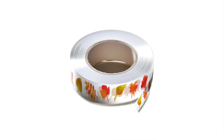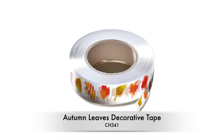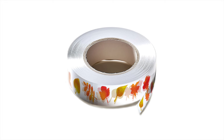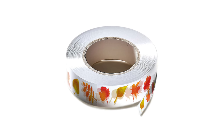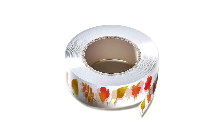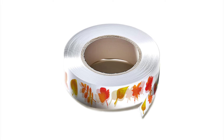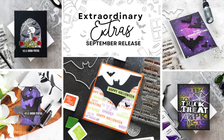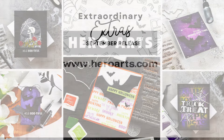Our last Extraordinary Extra is the Autumn Leaves Decorative Tape. This decorative tape is adorned with beautifully watercolored fall leaves that capture the essence of Autumn in every roll. Ideal for card making and envelope embellishment, it adds a touch of fall elegance to your projects. And that completes your closer look at the September Hero Studio 2024 Extraordinary Extras.